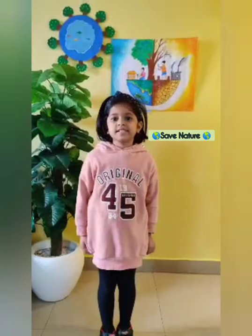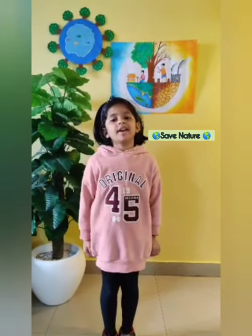So let us save our nature. Thank you. Have a nice day.